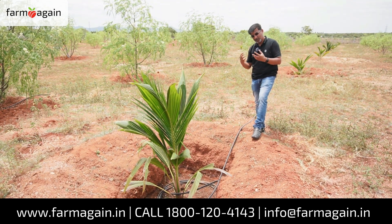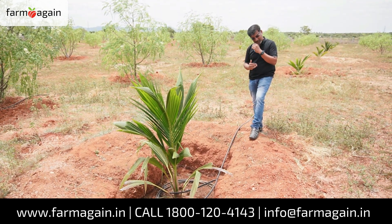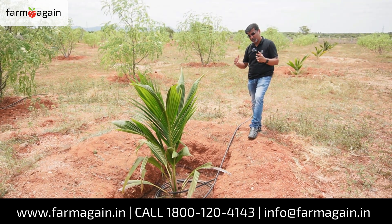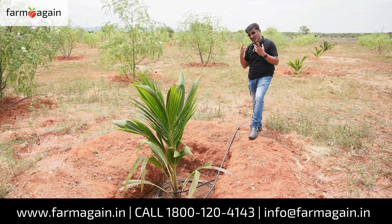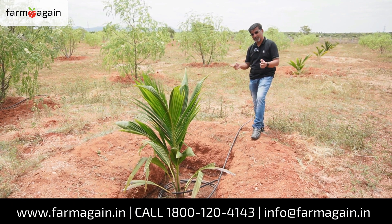We have spoken many times — the root zone at the aerobic area, which is the top one and a half foot approximately, is the area where there is aeration. Only when there is aeration will the plants be able to take their nutrition optimally. This will also take nutrition, but not as optimally as if it were planted on top.